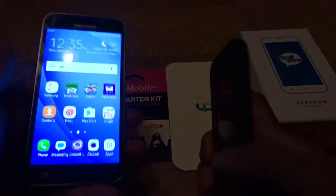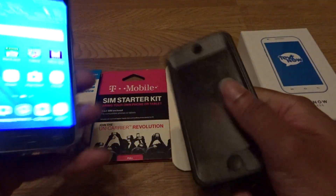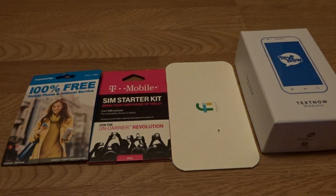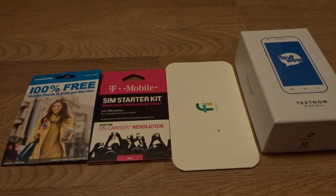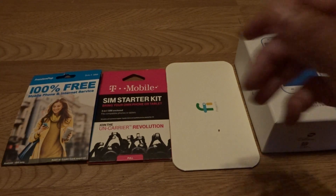So there you have it — this is your boy Two Phones giving you the scoop on how to get free data yearly and for life using four carriers, both Android and iOS. I hope I was informative. Links will be in the description. Subscribe and share the videos. Two Phones, I'm out.